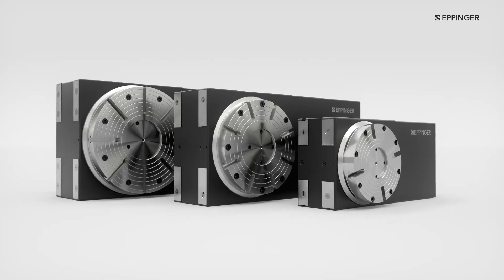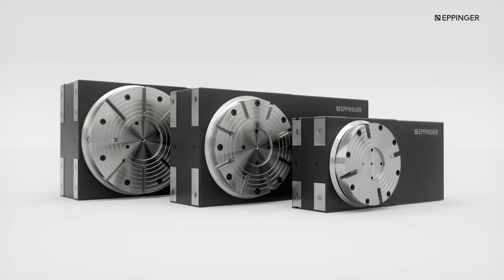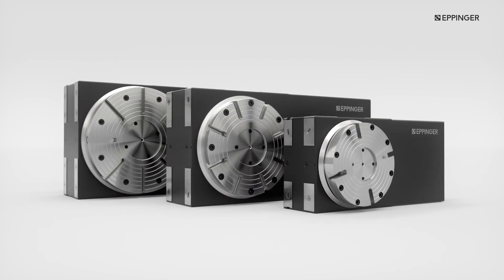A product as unique as your requirement. Eppinger Rotary Tables — revolutionising the world of rotary tables. Trust us with your next application and see for yourself.